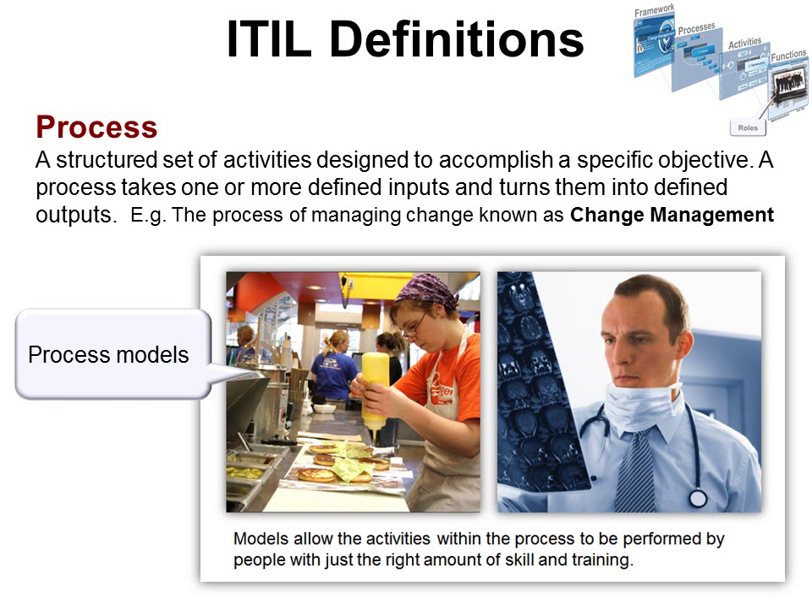It's important to have a process model, because if you're going to teach somebody how to do something, you want to show them what it looks like. For example, let's say we want to create the best burgers in the world. If you have the process outlined and have photographed each step, you could teach somebody how to do it within an hour. That's a process model. You can also apply this to a brain surgeon learning a new procedure — they call them procedures, and that's a process. A brain surgeon will have a higher level of education before learning the process, and IT is somewhere in between.